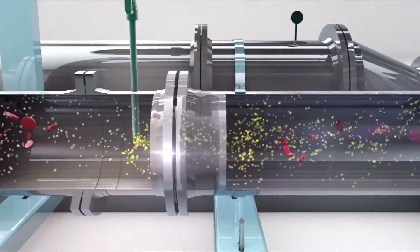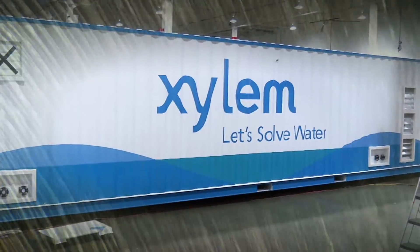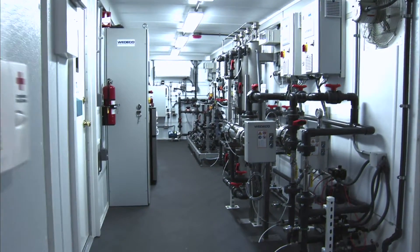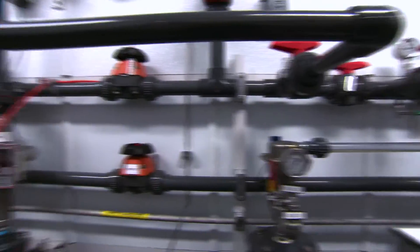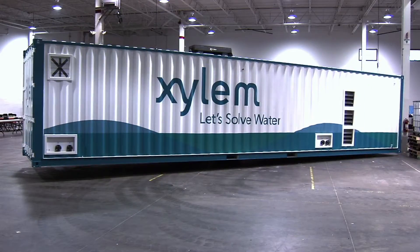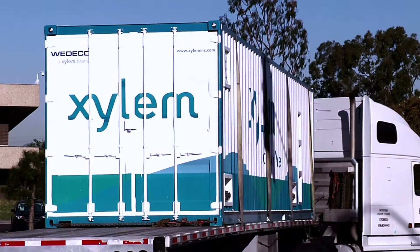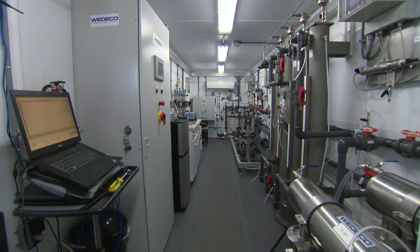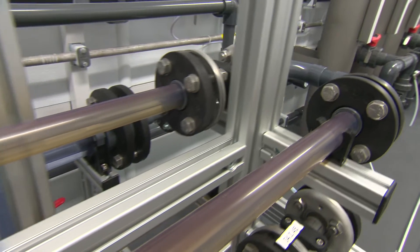Today, Xylem's most advanced water treatment technology is available and ready to be used at your location. The technology is as advanced as it comes. We have all of the advanced oxidation process solutions you need in a 40-foot pilot container that's ready to be shipped and set up for testing. The MyPro AOP pilot container is very versatile and can be tailored to each project's specific requirements to evaluate a number of different treatment processes.